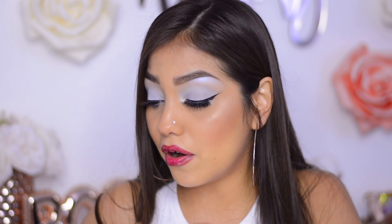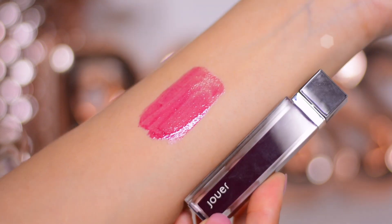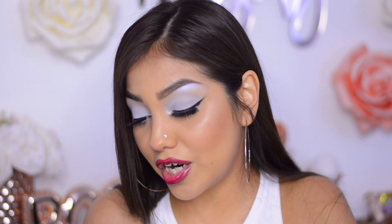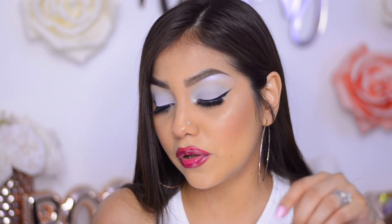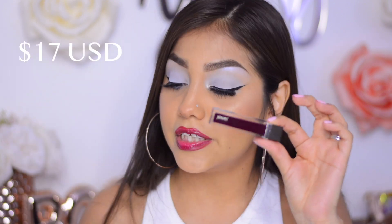On camera it looks a little patchy but in person it looks fine — just like a tint. It feels comfortable on the lips and not sticky at all. The back says it's a lightweight non-sticky gloss that glides on smoothly and delivers a sheer wash of color. It moisturizes your lips with coconut oil and jojoba seed oil. This gloss retails for $17, and that was all the items I received.